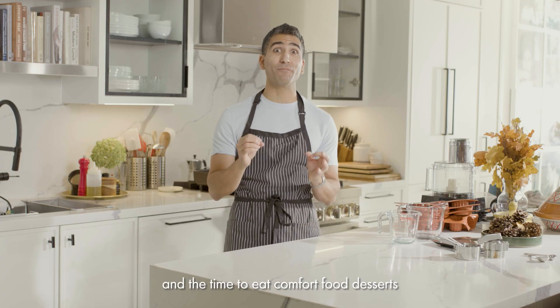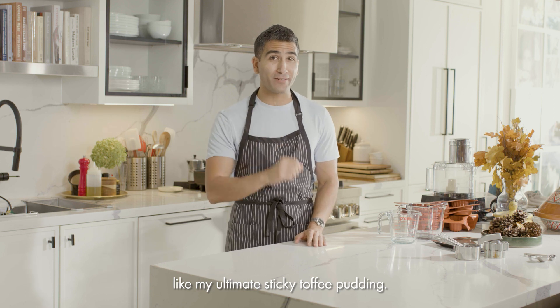It's fall, my favorite season, light jacket weather, and the time to eat comfort food desserts, like my ultimate sticky toffee pudding.